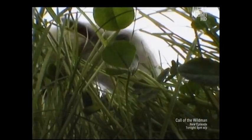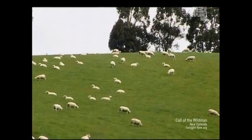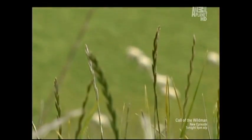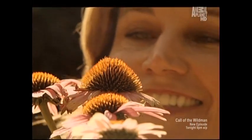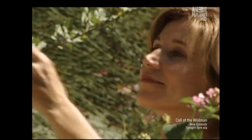Of course, it's not just sheep that use herbal remedies. Humans have benefited from the healing properties of plants for thousands of years. It's estimated that more than 80,000 species of plant have medicinal properties, and some can be found in your backyard.